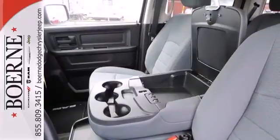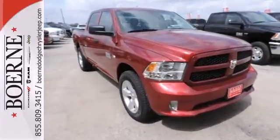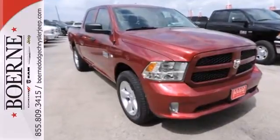This rock solid Ram 1500 is durable and rugged, yet smooth and comfortable and handles like a dream.